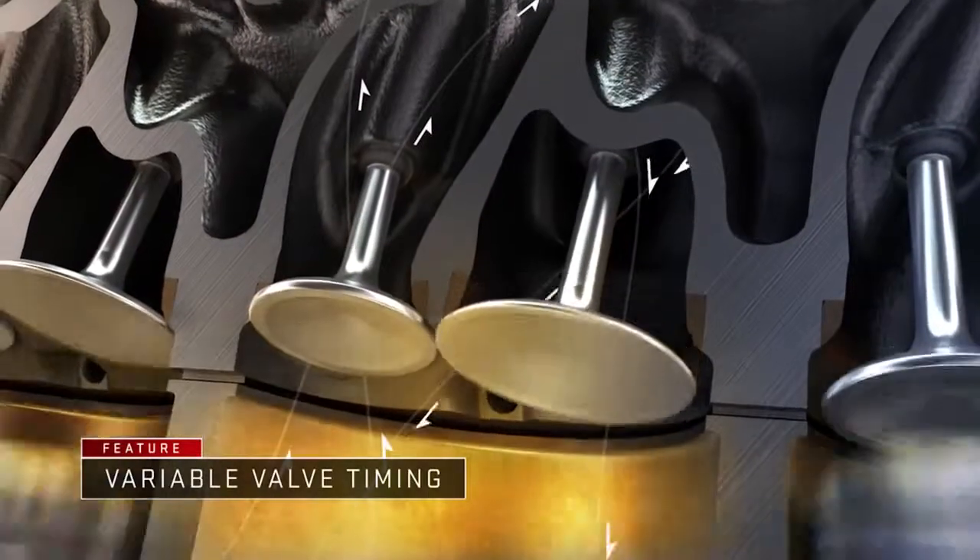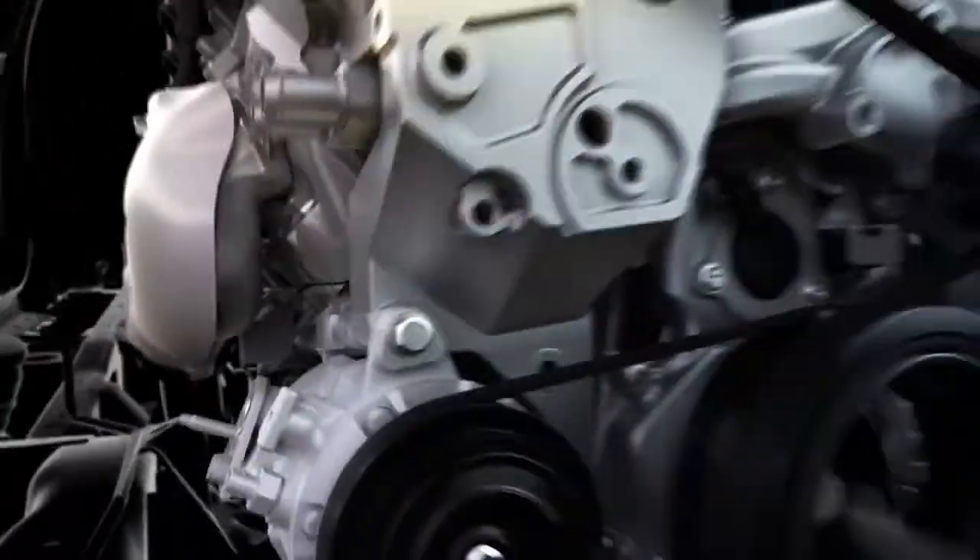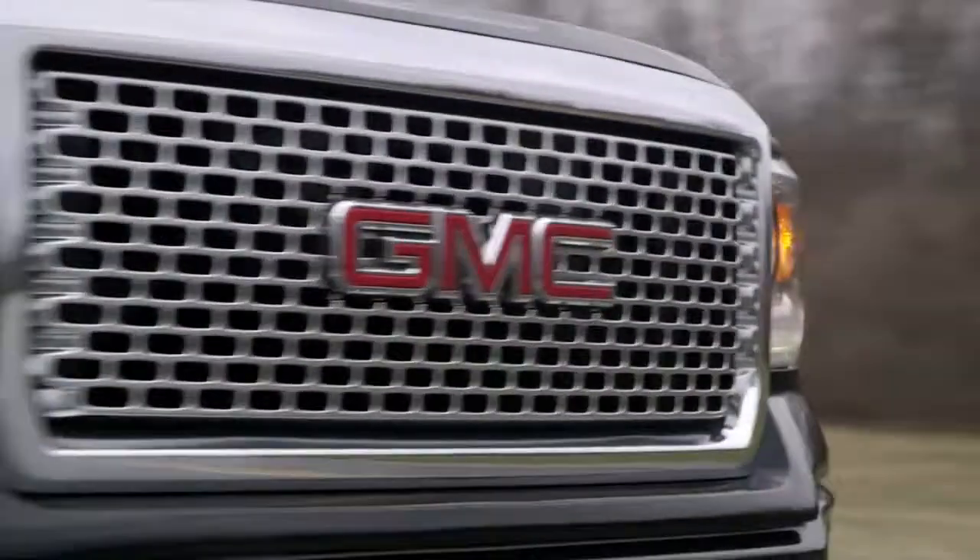Finally, variable valve timing intelligently manages intake and exhaust to maximize responsiveness and power. Three sophisticated engine technologies working together in the GMC Sierra.